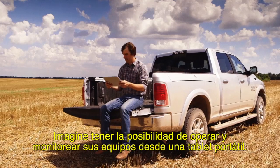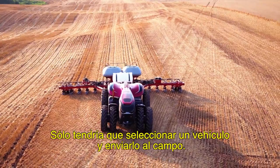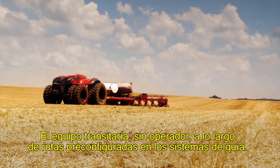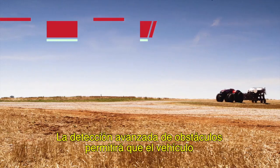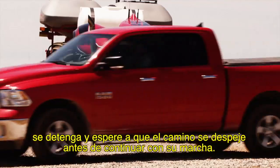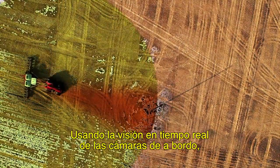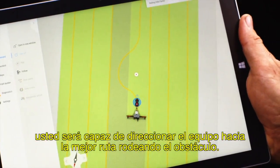Imagine being able to remotely operate and monitor your equipment via a portable tablet. You could just select a vehicle and send it to the field. Without an operator, the equipment would travel along private pre-mapped guidance routes. Advanced obstacle detection will enable it to stop and wait for obstacles to clear before continuing on its route. In other cases, it would stop and send you an alert. Using real-time views from onboard cameras, you'll be able to direct the equipment to the best route around the obstacle.